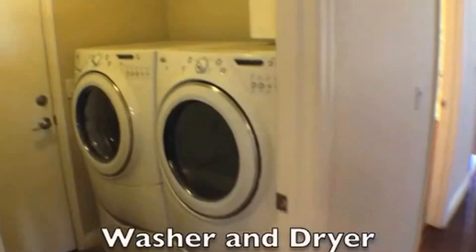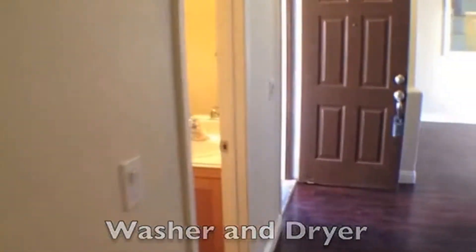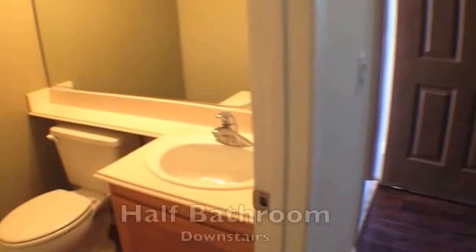Next stop is the laundry room. This beautiful washer and dryer is included. And that was our exit to the garage. Next stop is the half bath downstairs.